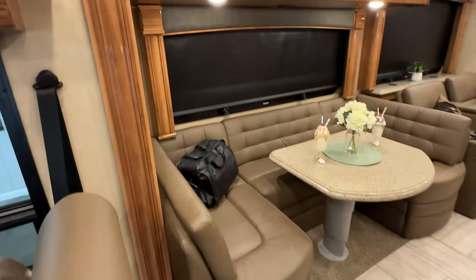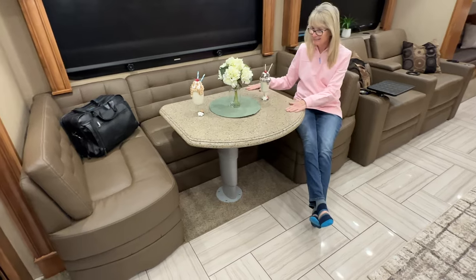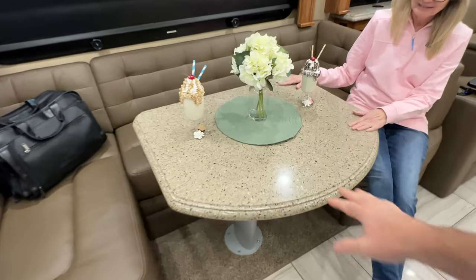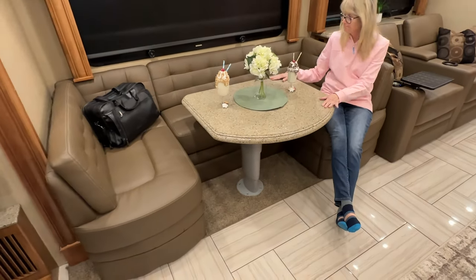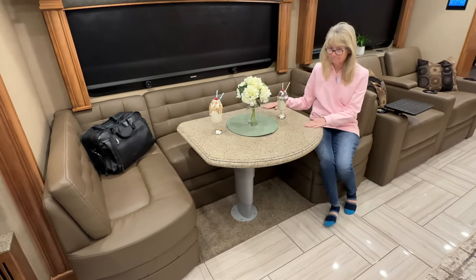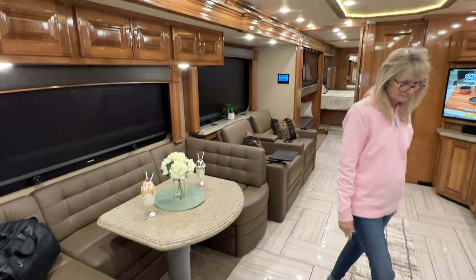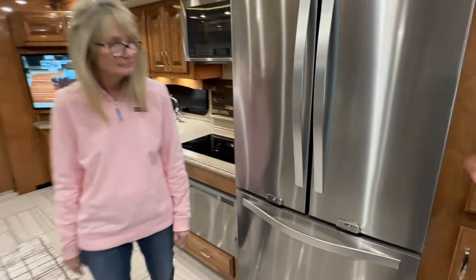How about this dinette — that's probably one of the biggest dinettes you can get. You can put several people around it with plenty of space. It lowers down and there's a cushion that goes there, so you can make this whole area into a sleeping space for kids or adults. That's what you get with the full wall slide-out — it opens up the whole floor plan.